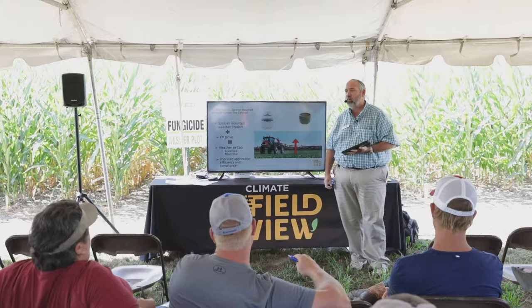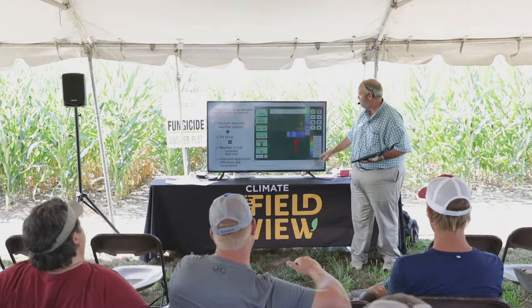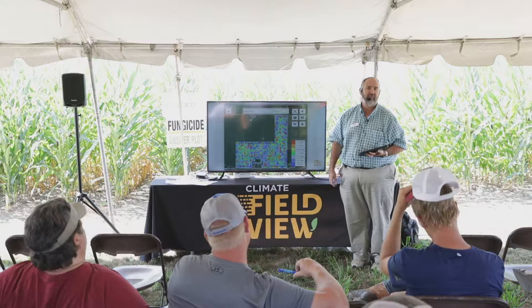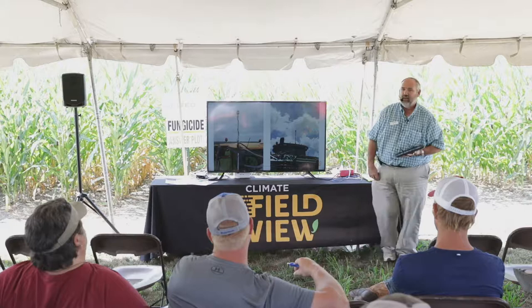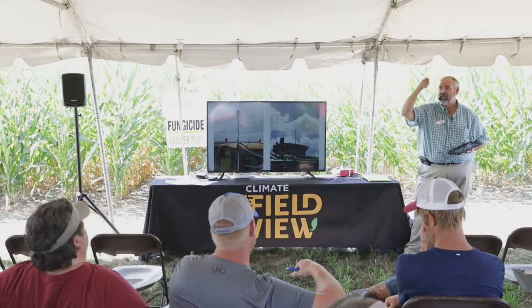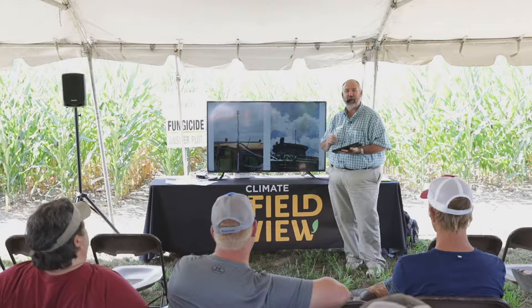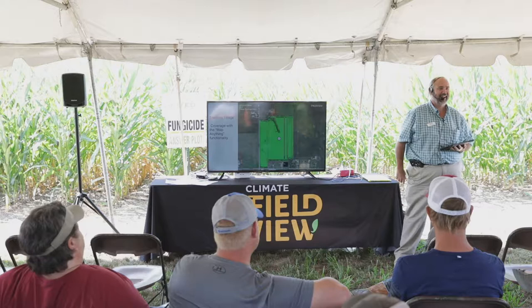New things coming — this is a sprayer-mounted weather station. You've got a Bluetooth weather station that sends data directly to a Field View Drive right from your sprayer and gives you a wind map showing direction and what the wind looked like during the application. This is something that's coming — not available yet — but we hope to have it within the Field View platform very soon. One thing to watch: there are telescoping or fold-down options being tested because it needs to be at a certain height, and I run under some power lines where it would get pruned right off the top of my sprayer.